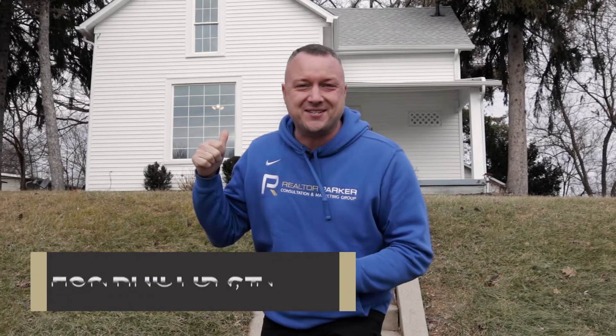Hey, hey, hey! We're at 536 Phillips Street, and in 60 seconds, I'm going to show you 10 reasons why you should buy this home. Here we go!